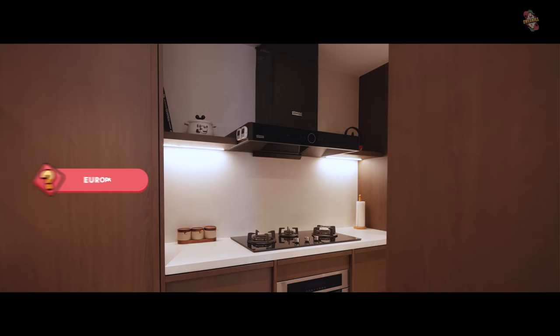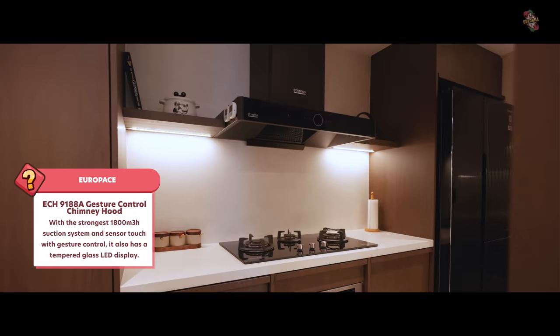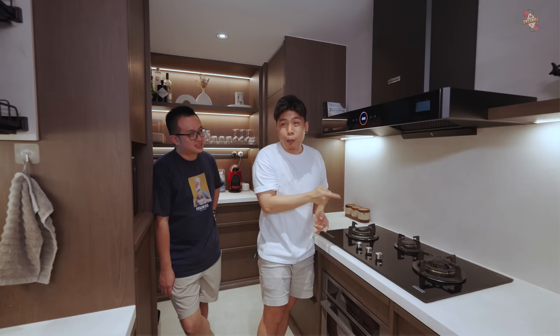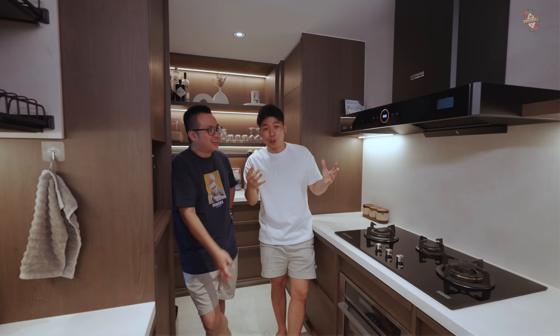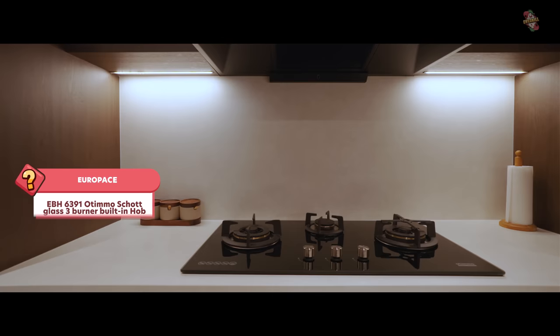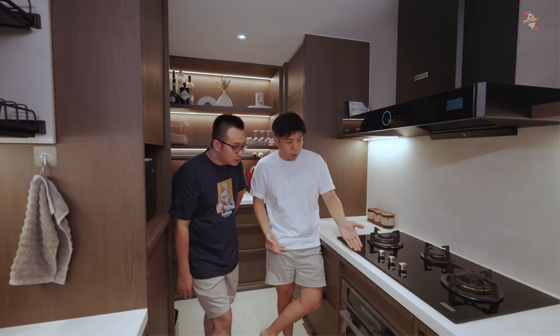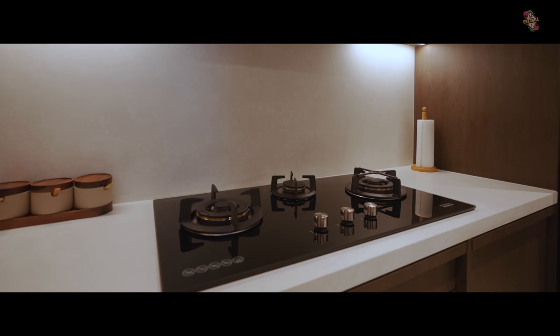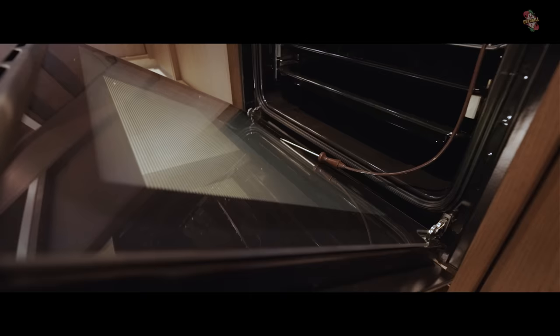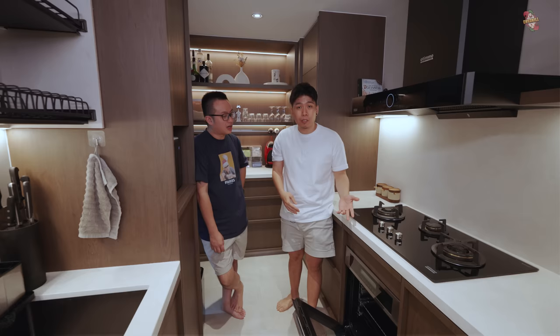We have this very over-engineered hood — you turn it on by waving your hand, then adjust the speed. Very useful when your hands are oily while cooking. The matching hob is also from EuropAce — gas cooker, the way to go for wok hei. We also have the matching oven which looks simple but has all the modes: top heat, bottom heat, roast. It also has a built-in meat probe that can sense temperature and beep or turn off when done, so you get perfectly cooked meat.